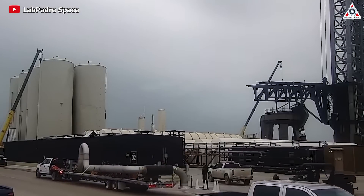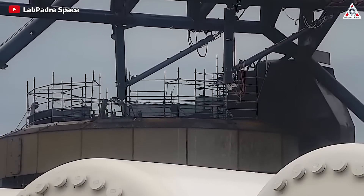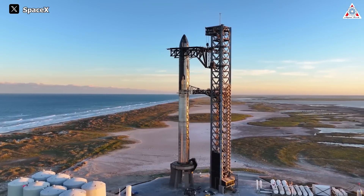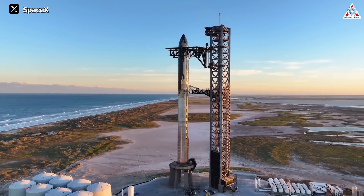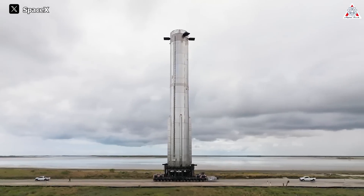So, after months of refurbishment to prepare for the momentous rocket launch, how was the launch pad aftermath? Why did SpaceX allow damage to occur to the launch pad when they aimed to increase rocket turnaround speed? Let's find out on today's episode of AlphaTech.